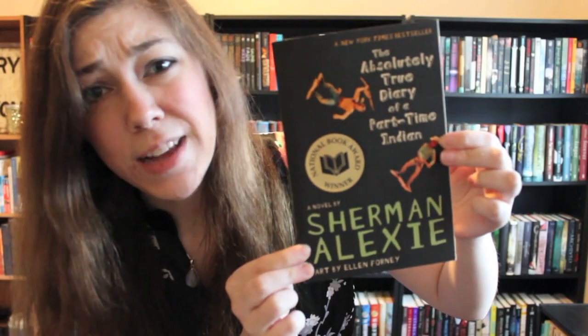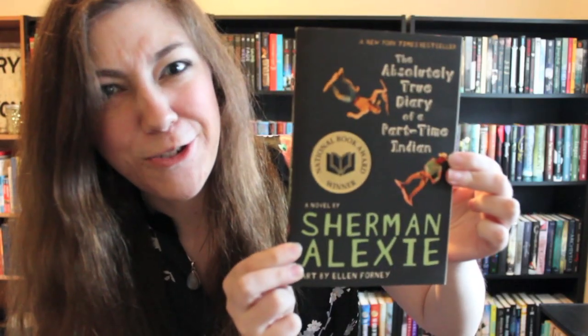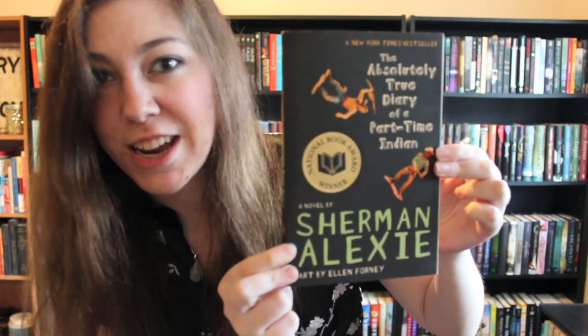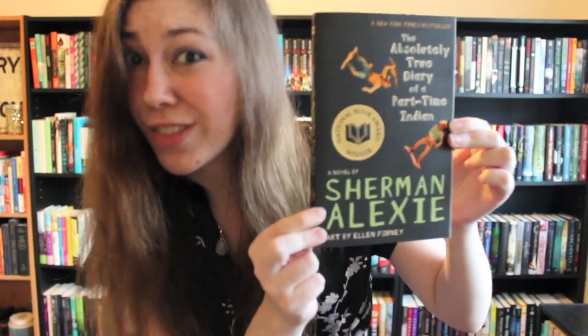Find a diary — true or fictional. The Absolutely True Diary of a Part-Time Indian. I actually have not read this book so I don't really know if it's a diary or not, but it says 'a diary' in the title so I get bonus points for that.